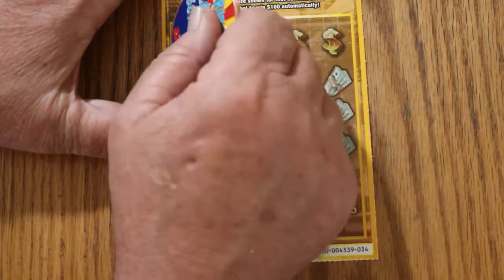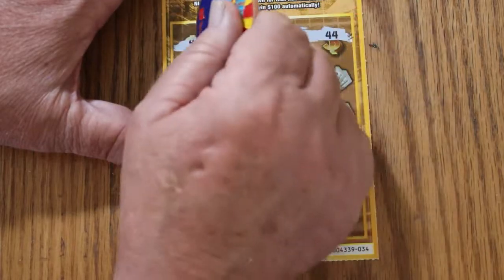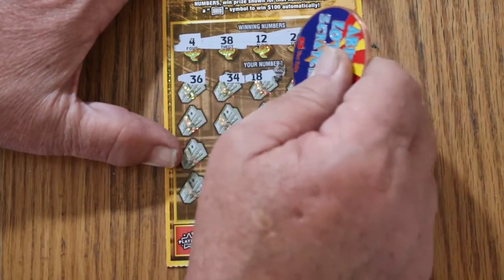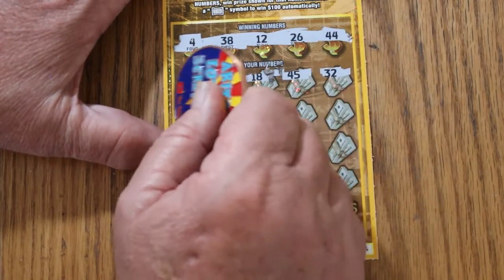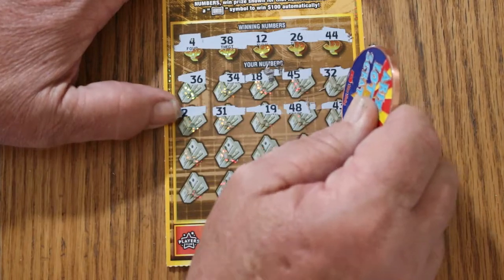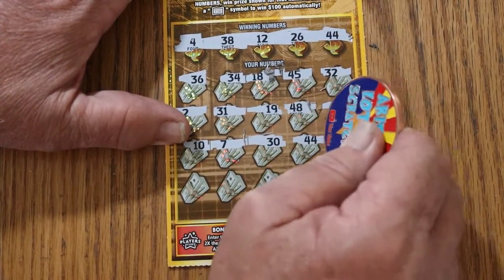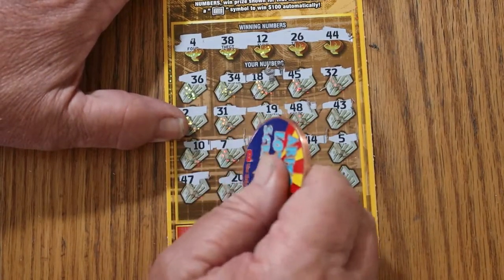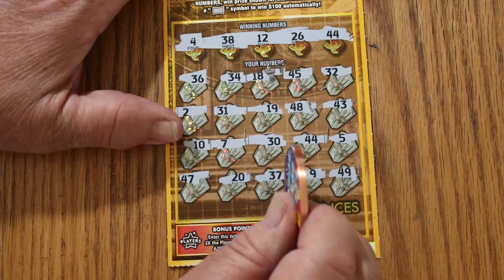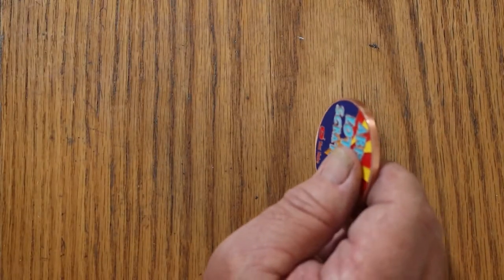Ticket 34. Winning numbers: 4, 38, 12, 26, 44 club. Play numbers: 30, 36, 34, 18, 45, 32, 2, 31, 19, 48, 43, 10, 7, 30, 44 club — and we've got a match — 5, 47, 20, 37, 9, 49. Just the 44. We take it.